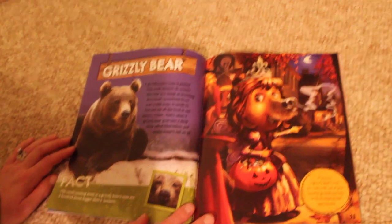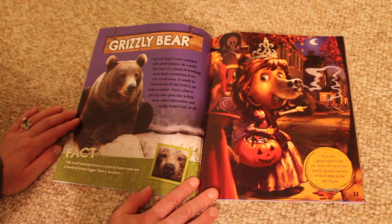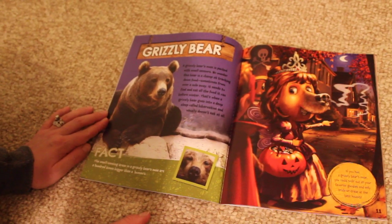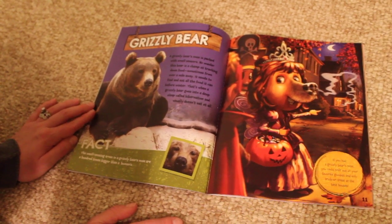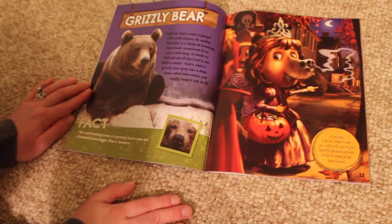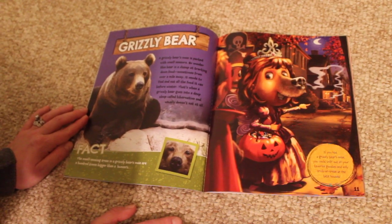Grizzly bear. A grizzly bear's nose is packed with smell sensors. No wonder this bear is a champ at tracking down food, sometimes from over a mile away. It needs to find and eat all of the food it can before winter. That's when a grizzly bear goes into a deep sleep called hibernation, and usually doesn't eat at all.